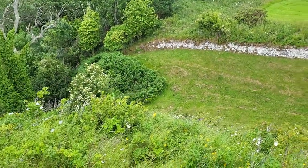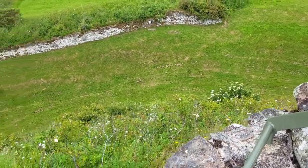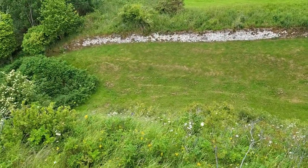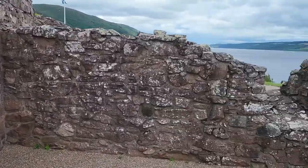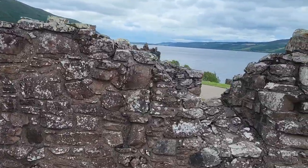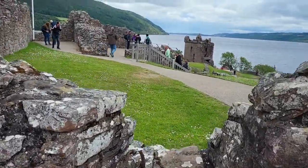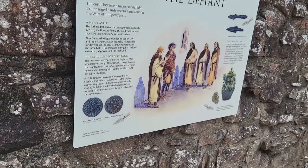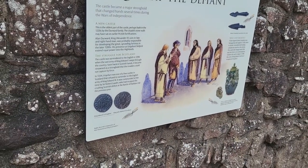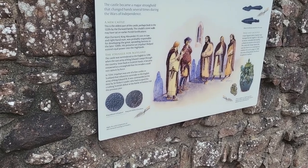A good view down into the moat. One wonders how deep the moat was. Oldest part of the castle, perhaps built in the 1220s by the Durward family.